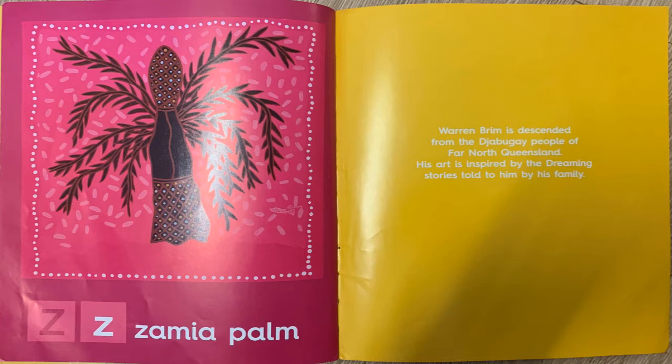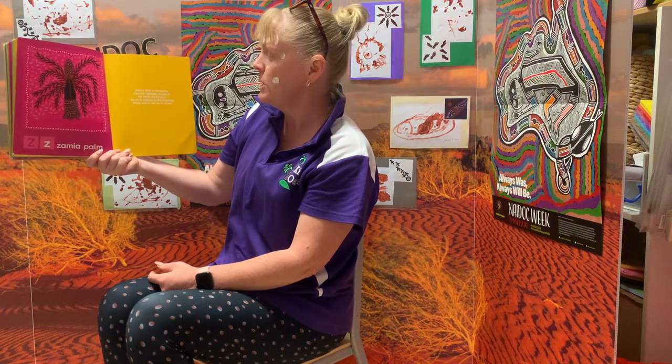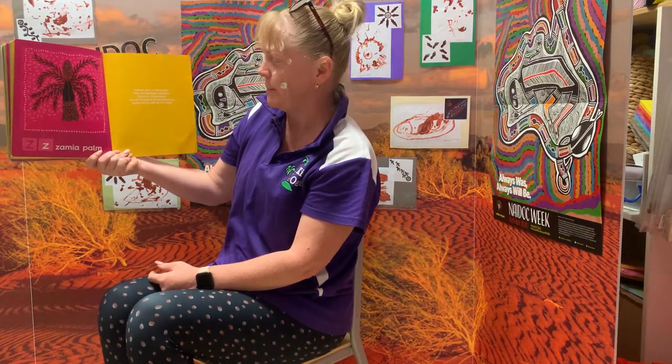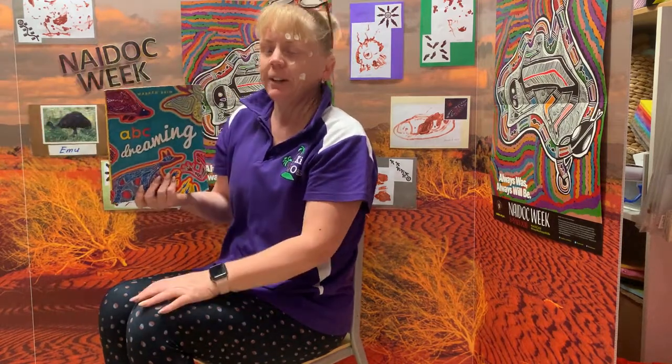Warren Brim is descended from the Jarraburgi people of far north Queensland. His art is inspired by the dreaming stories told to him by his family. Thank you everyone. I hope you enjoyed listening to my story, and I hope you enjoy your NAIDOC week.